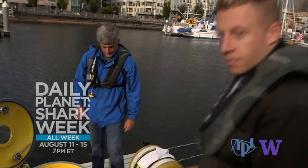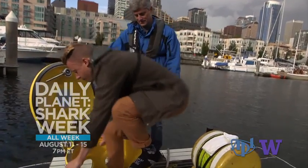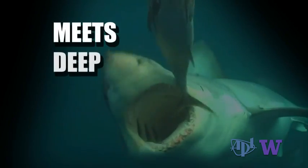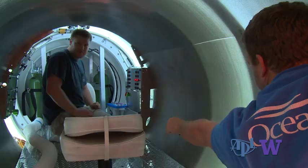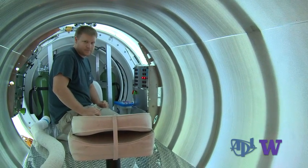Expect media events along the way, similar to Seattle rap star Macklemore's dive aboard OceanGate's Antipodes submersible for the Discovery Network. The spotlight will be on Cyclops, the product of the partnership with APL-UW that made it happen.